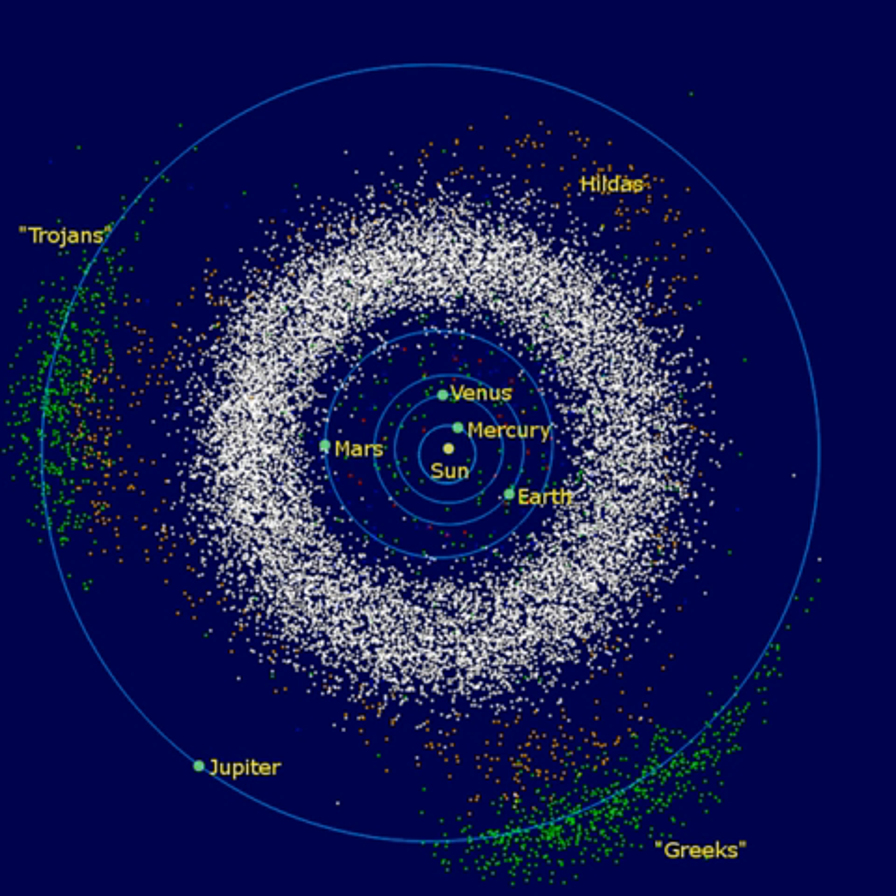The expression 'asteroid belt' came into use in the very early 1850s, although it is hard to pinpoint who coined the term. The first English use seems to be in the 1850 translation of Alexander von Humboldt's Cosmos, and the regular appearance, about 13 November and 11 August, of shooting stars, which probably form part of a belt of asteroids intersecting the Earth's orbit and moving with planetary velocity.